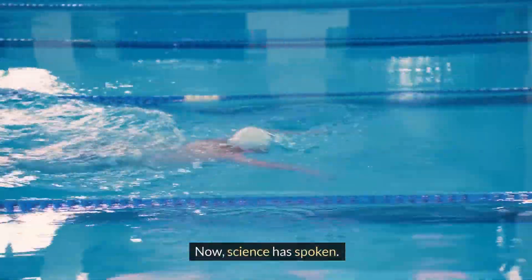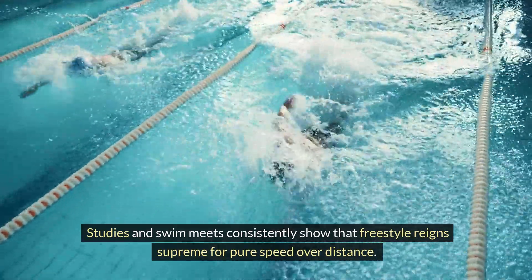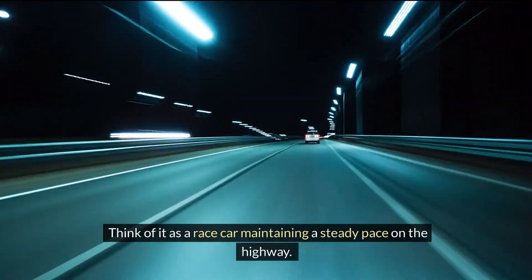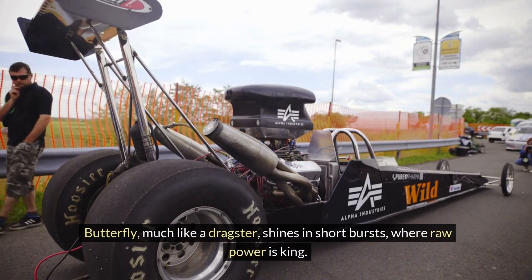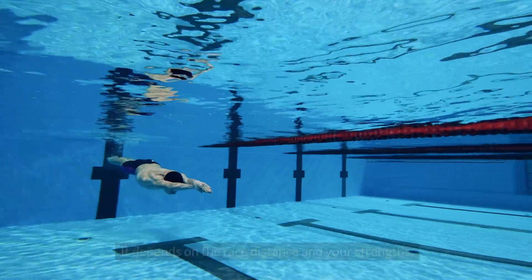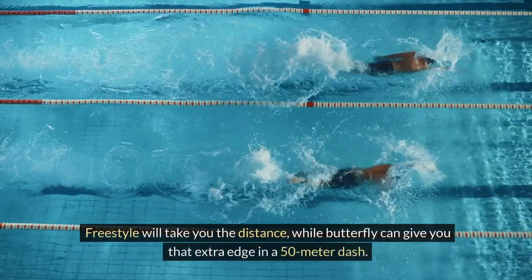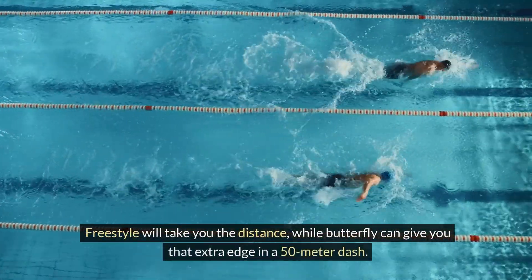Now, science has spoken. Studies in swim meets consistently show that freestyle reigns supreme for pure speed over distance. Think of it as a race car maintaining a steady pace on the highway. Butterfly, much like a dragster, shines in short bursts where raw power is king. So the answer isn't black and white — it depends on the race distance and your strengths. Freestyle will take you the distance, while butterfly can give you that extra edge in a 50-meter dash.